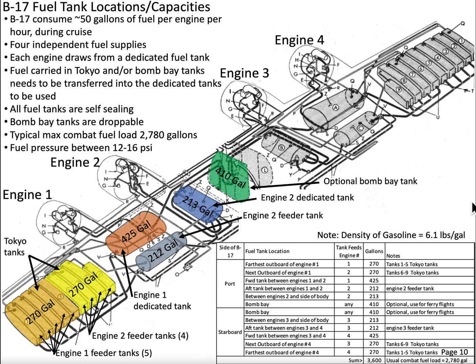Today we'll discuss the B-17 Flying Fortress's fuel system. We'll use a schematic to aid in our discussion and then look at some tabular data. Since the airplane is symmetrical about its center line, we're only going to look at engine number one and engine number two. Through similarity, we can see that the systems apply to engines three and four identically.